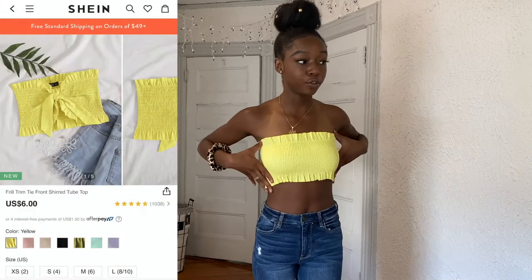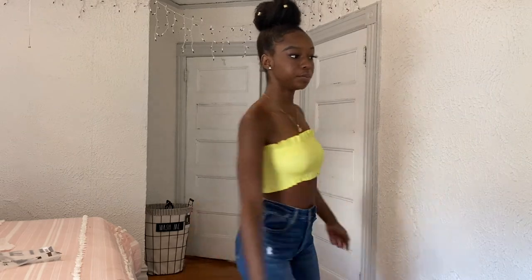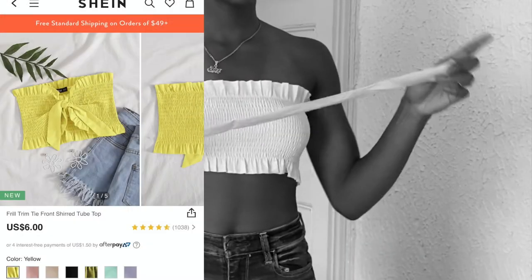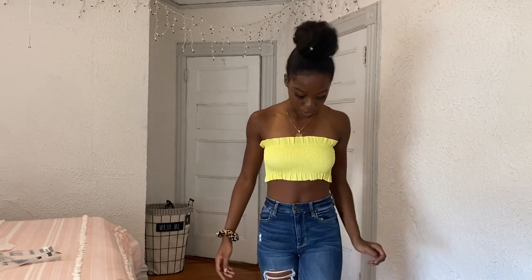Next up is this yellow bandeau top. I really love bandeaus because they're so easy to put on and go out with. The back is wider than the front, which is a little surprising — it's ripped and it's an extra small. I'd pair it with high-waisted ripped jeans. It also came with this yellow strap — I figured out you can wear it as a little accessory right here, which is so cute. I'd wear this to brunch or something.